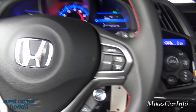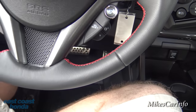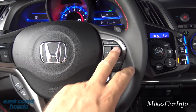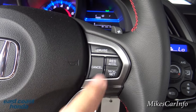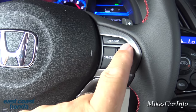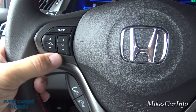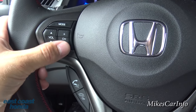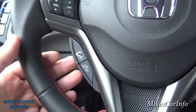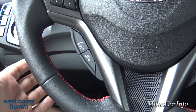The steering wheel is leather-wrapped with red stitching — really cool looking. On the right you have cruise control: turn it on with that button, set it, change speeds, and cancel. On the left side you have the volume button, station controls, AM/FM modes, and Bluetooth controls to answer and hang up calls.